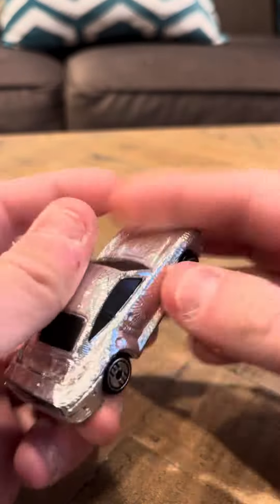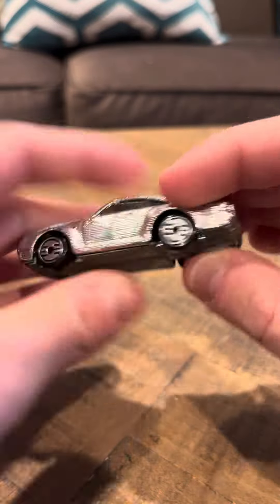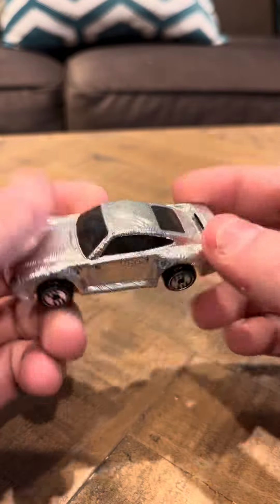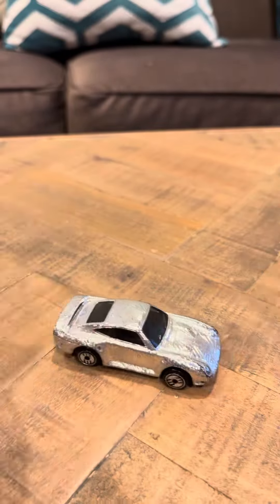It is from the Speed Gleamer series and it's got Ultra Hot Wheels. On the bottom it says 1987, made in Malaysia. So it's a pretty cool, pretty nice model. It has ridges on it — the paint is ridged, which is pretty cool.